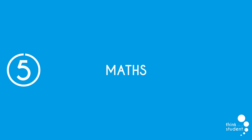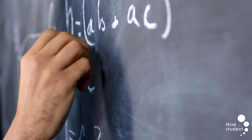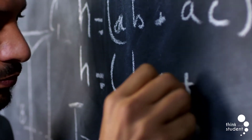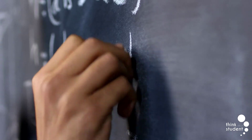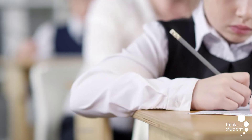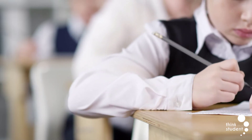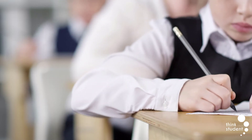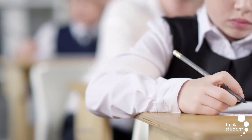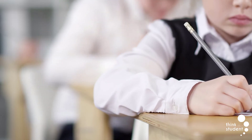At number 5 we have maths. This subject is slightly different from others on this list as it's compulsory for all students to take, meaning that even if you have no interest in it you'll have to do it anyway. GCSE Maths is a tough subject, especially when aiming for the high grades, which is why many students come to dislike it. It features many different formulas and equations that you'll have to use, along with the need to recognise when to apply them, with most of the content interlinking with other parts.